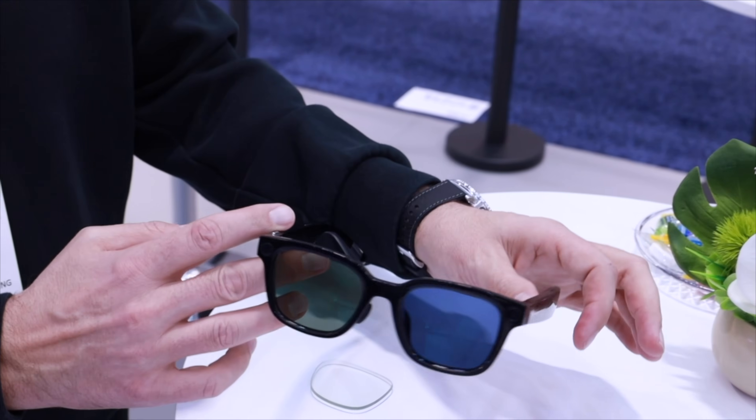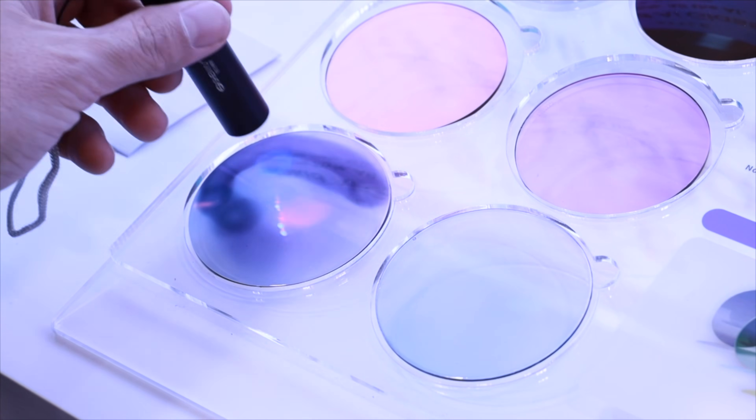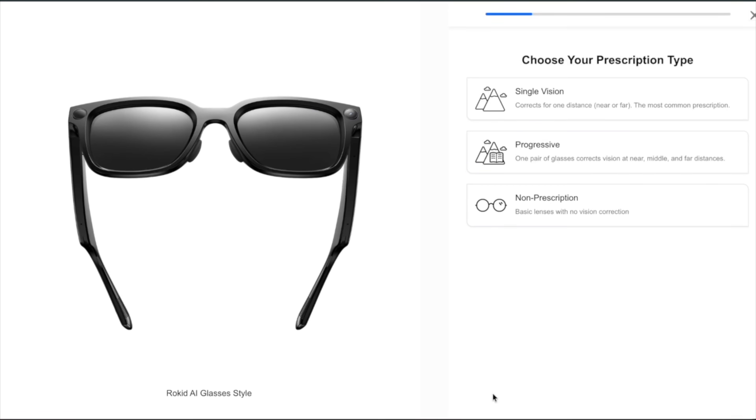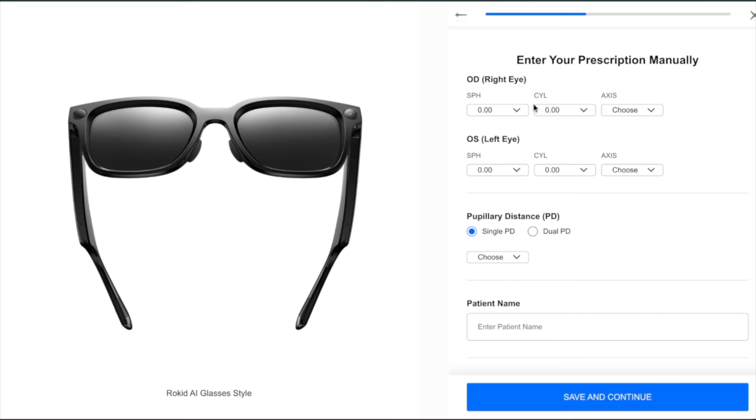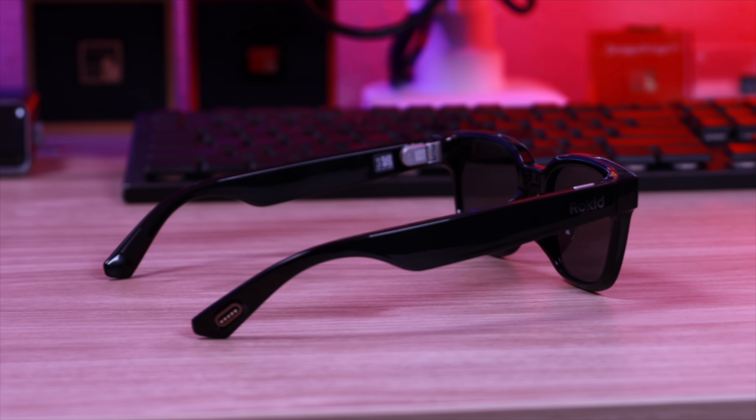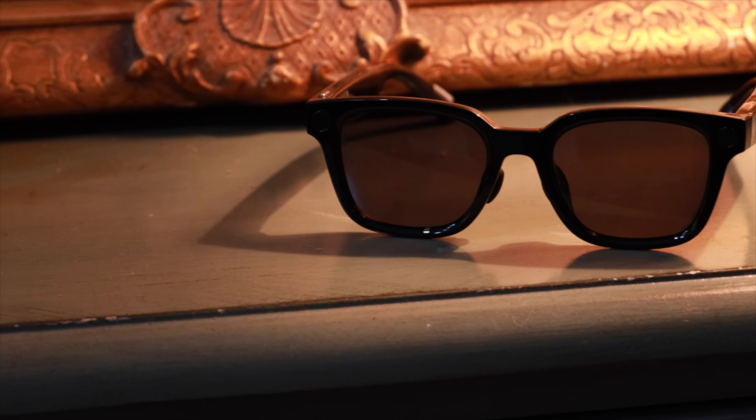I especially like the photochromic options, which transition to clear indoors and darken in bright sunlight. But the real win here is for those who don't have perfect vision — you can get full prescription customization for both myopia and hyperopia. They even offer blue light blocking, UV protection, and anti-reflective coatings. Pricing is also super competitive. The glasses start at just $299. If you need a prescription, I highly recommend their all-day photochromic solution, which includes a 1.6 index lens. During their launch in January, you can grab that complete set for as low as $398.